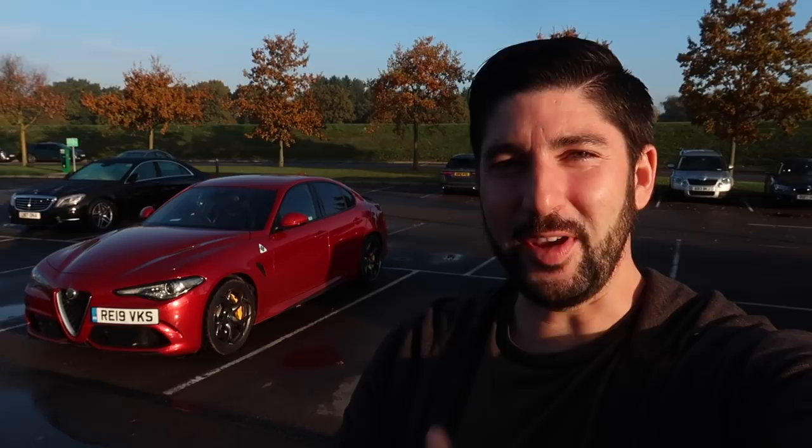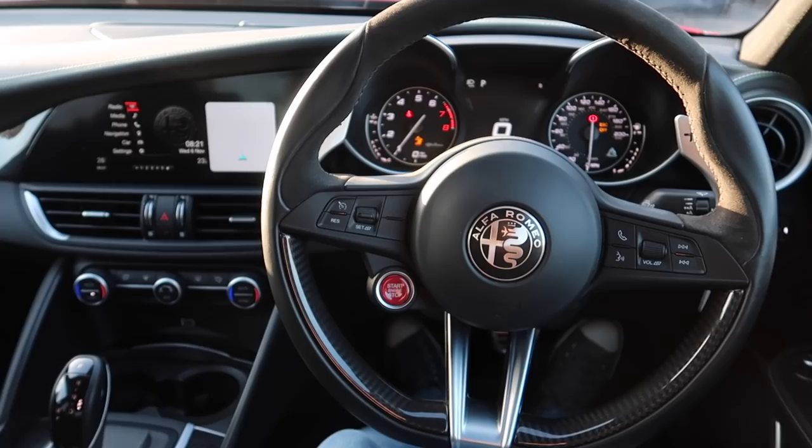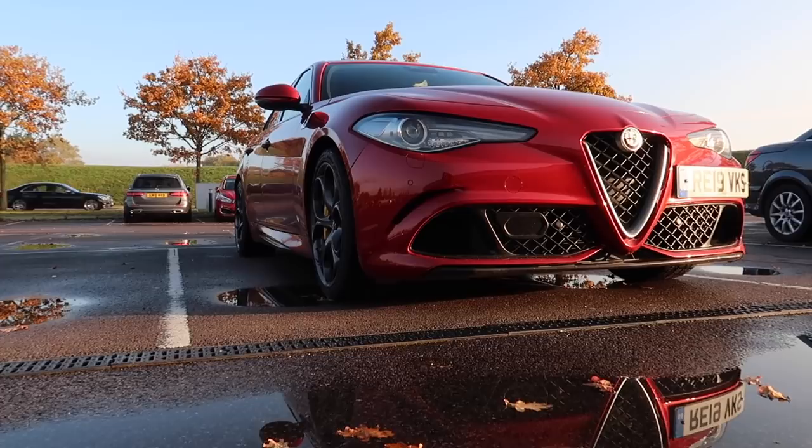Good morning guys, welcome to Steph AB TV. In this video we're going to go and see the brand new Giulia MY20. Behind me you'll see a Giulia Quadrifoglio - there's a reason for that because I want to quickly show you the interior of this car, and then we're going to board an aircraft and make our way over to Italy. The car we are going to see is not the Quadrifoglio - the new Quadrifoglio isn't due to be launched until March.